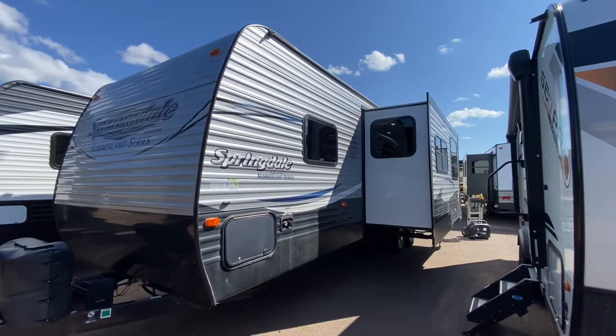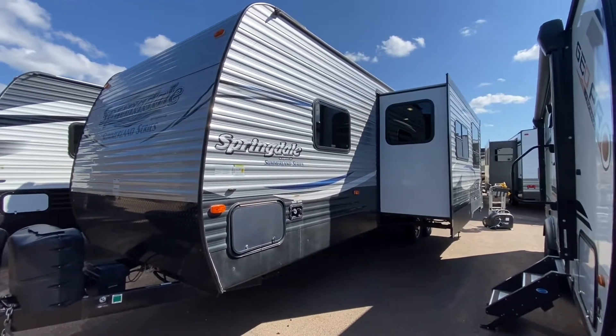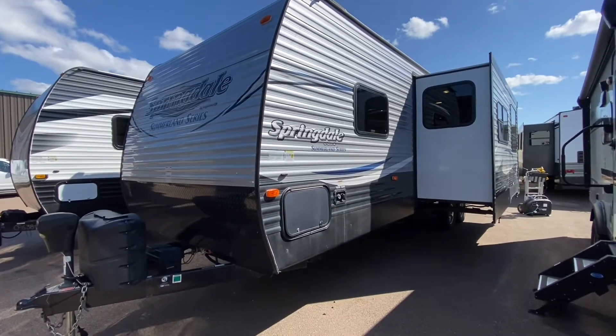2018 Keystone Springdale Summerland Series. One slide. This is a bunk room for the kids — very unique, and I like it.